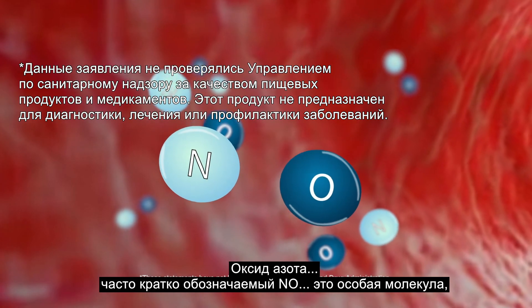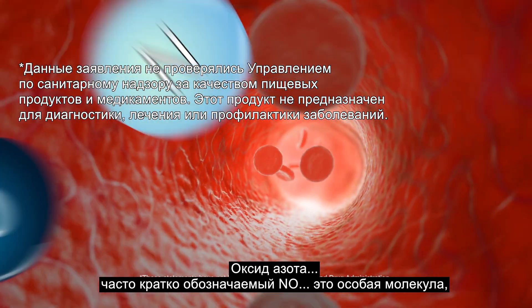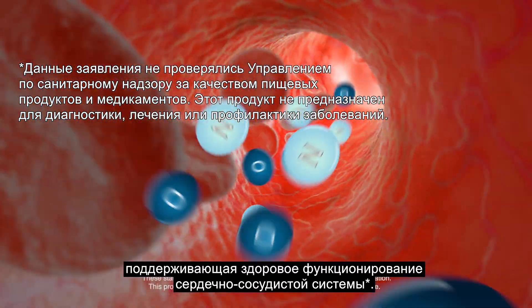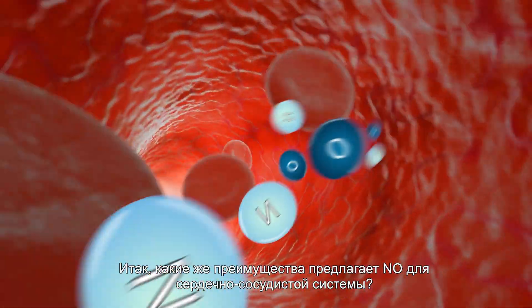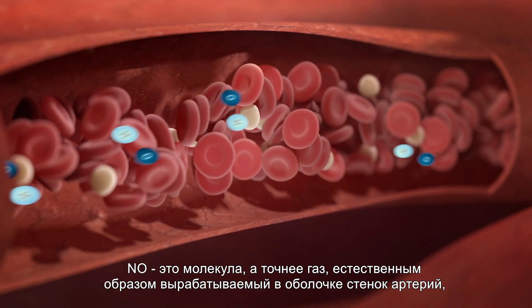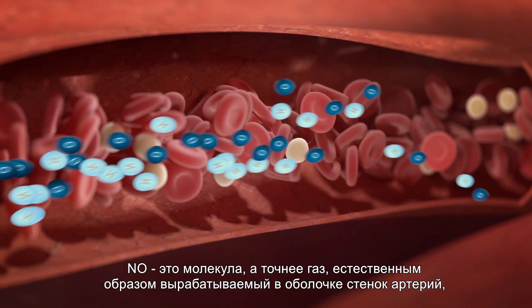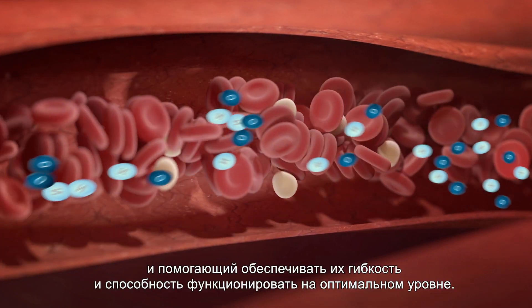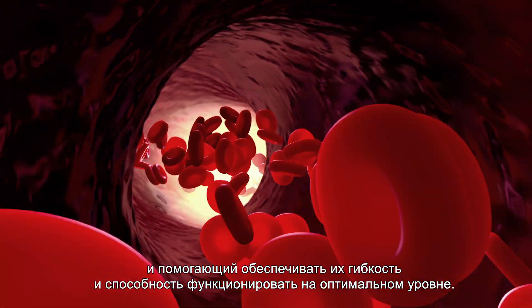Nitric oxide, often shortened to NO, is a specific molecule that supports the healthy functioning of the cardiovascular system. So what cardiovascular benefits does NO offer? NO is a molecule, or actually a gas, produced naturally in the lining of the artery walls, and it helps to ensure they remain flexible and can function at an optimal level.